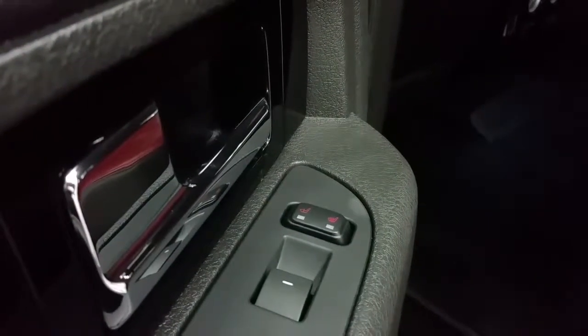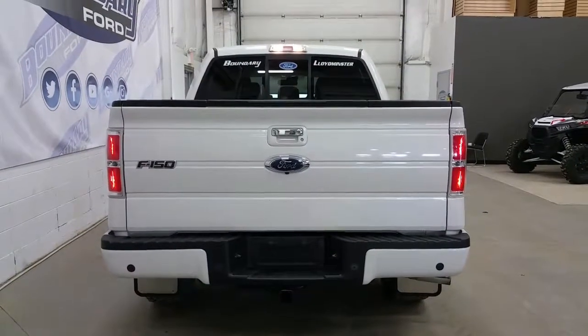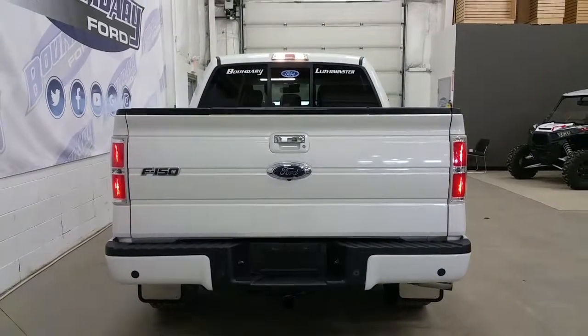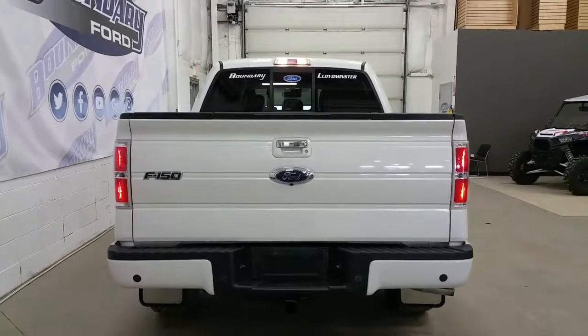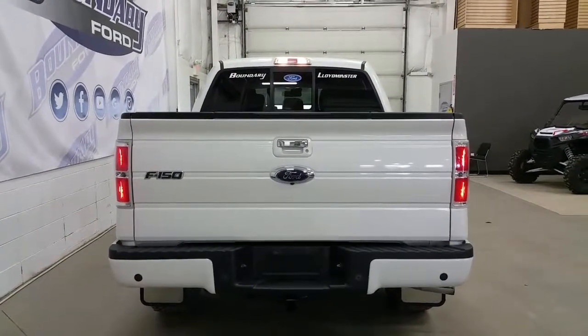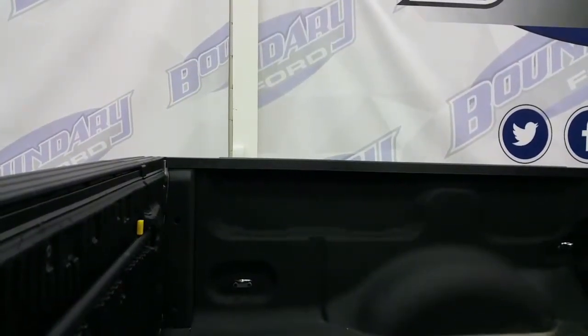Rear passengers have heated outboard seats, power window switches, and door storage. At the rear of the Limited we have a body-coloured rear bumper with reverse sensing system, a trailer towing connection with 7 and 4-pin electrical, a tailgate step, chrome tailgate handle, and a manually locking tailgate with key. Ford tough bed with spray-in box liner and four stationary cargo tie-downs.